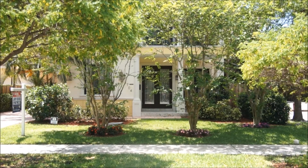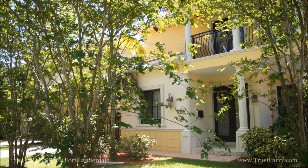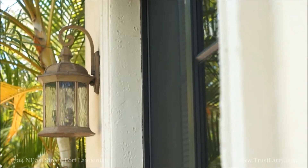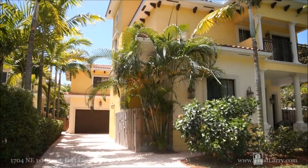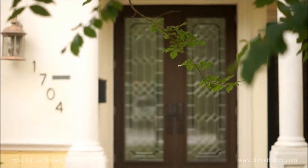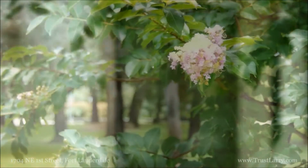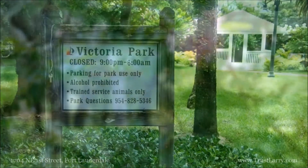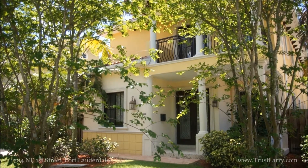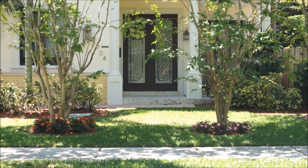Welcome to 1704 Northeast First Street. Tucked away on a quiet street in the southeast corner of Victoria Park, this cool European-style home was built in 2008. Featuring four bedrooms, four bathrooms, and a two-car garage, and a stunning new floor plan, this 3,510-square-foot home fits a lot of living space onto a conveniently located city lot within walking distance of Las Olas and downtown Fort Lauderdale.